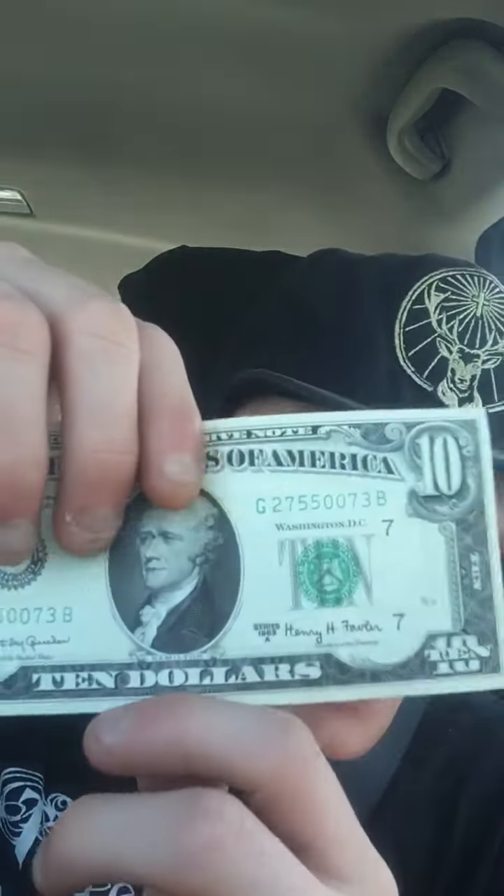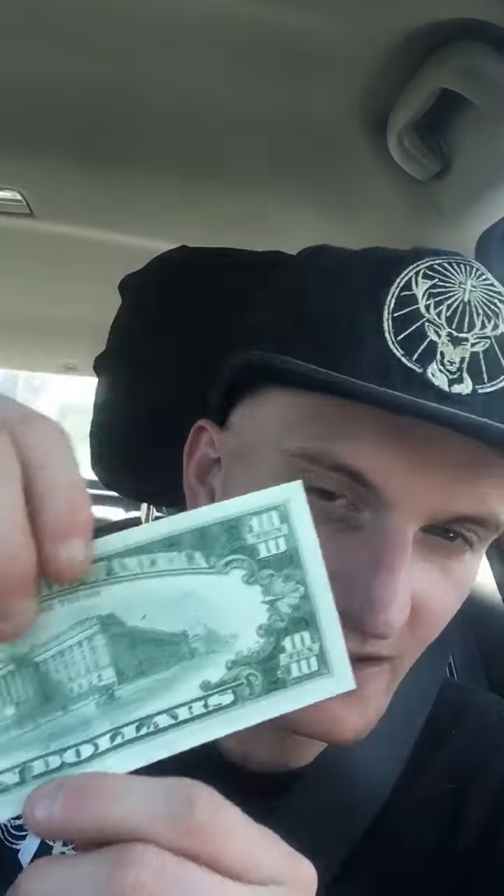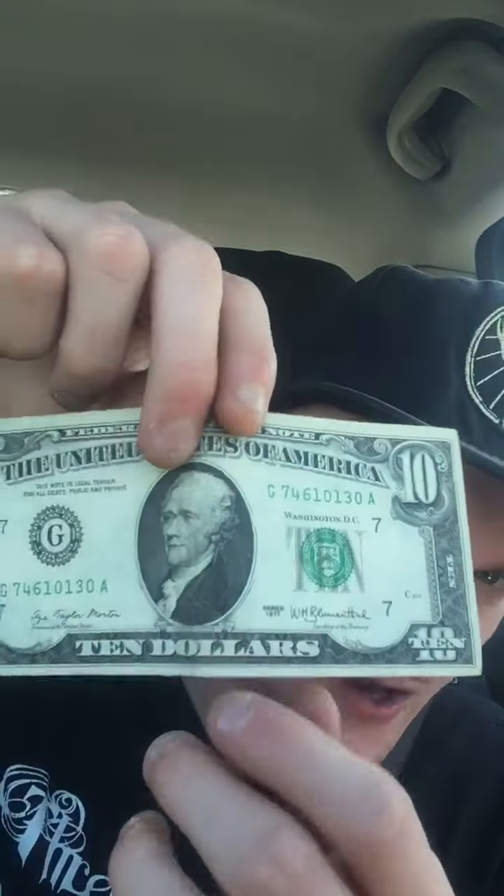I even got another 1963 A $10 bill in immaculate condition. They feel super crisp, so they're about uncirculated in condition. I am in a very good mood right now. Another 10 from 1977.